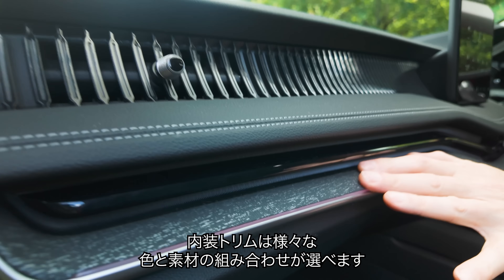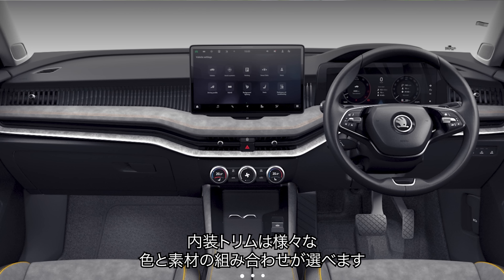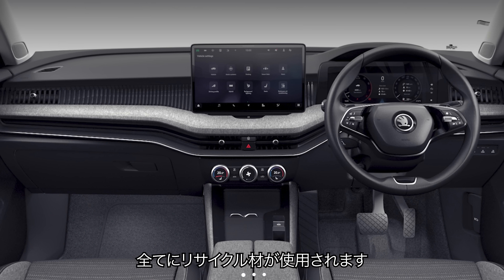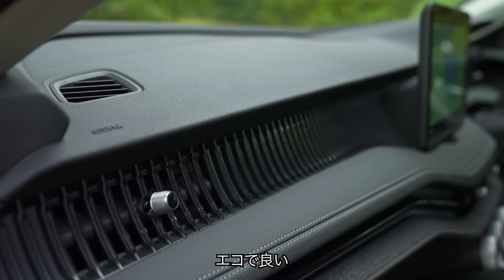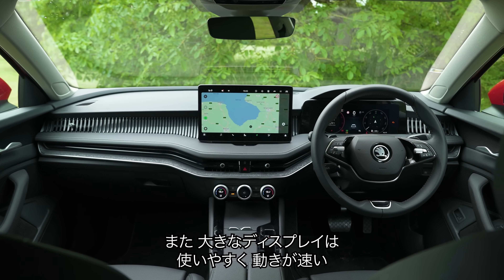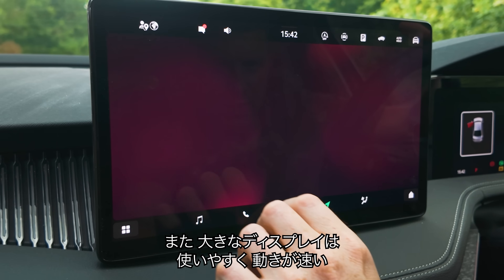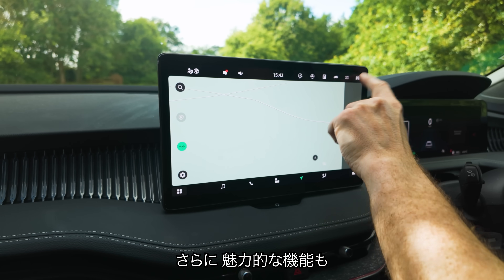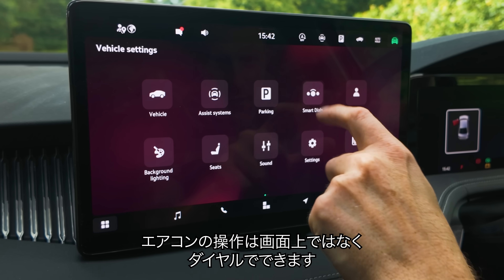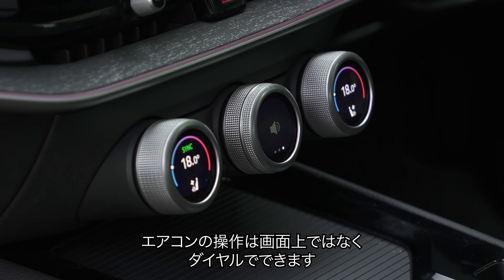Not so sure about this bit of trim though — what's that all about? I do like this bit of trim here, and you can have different colour combinations of trim and materials as well. Whatever you go for, it's all made from recycled stuff, so it's eco-friendly, which is good. Also, you've got this new big infotainment screen — it's fairly logical to operate and the speed of it is zippy enough. And your climate controls aren't controlled through it; instead you have dedicated dials.